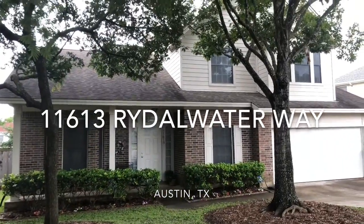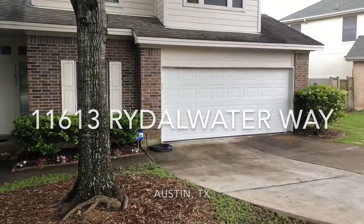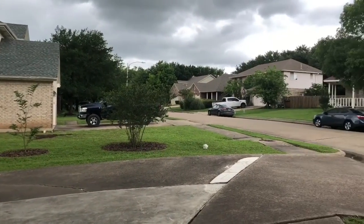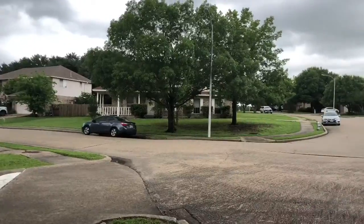Hi, welcome to 11613 Rytlewater in Austin, Texas. This home is located in the Harris Branch neighborhood and it's located on a semi cul-de-sac lot. The home is located about a mile from the nearest grocery store and also about a mile from the nearest elementary school.